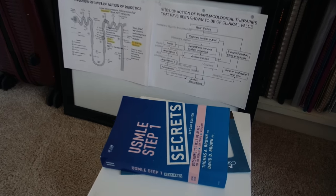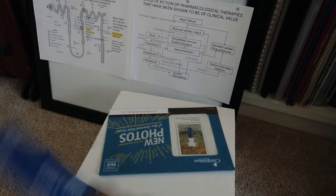So I have more books here, my whiteboard, my USMLE Step One secret — oh, I can't show you that. That's a secret.